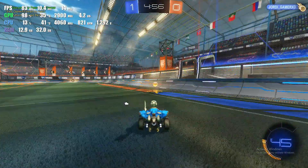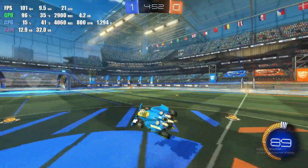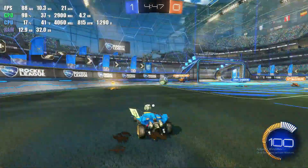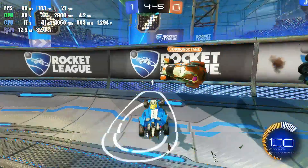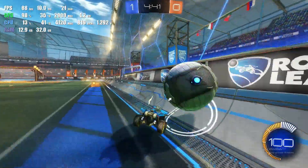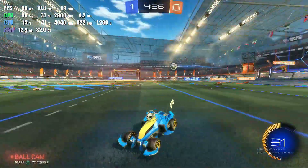Today we have Rocket League. This is my 7th or 8th video today. We have Rocket League because why not? People love playing Rocket League, and I wanted to see if a budget gamer could comfortably play Rocket League without the need for a dedicated graphics card. We are going to find out right now.